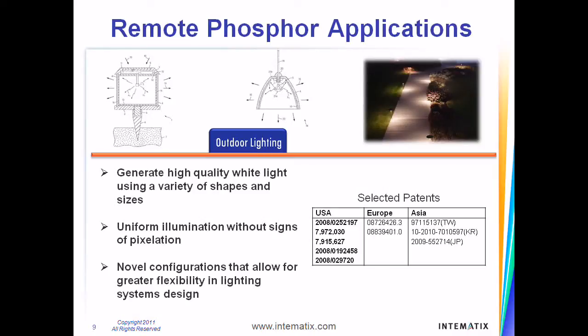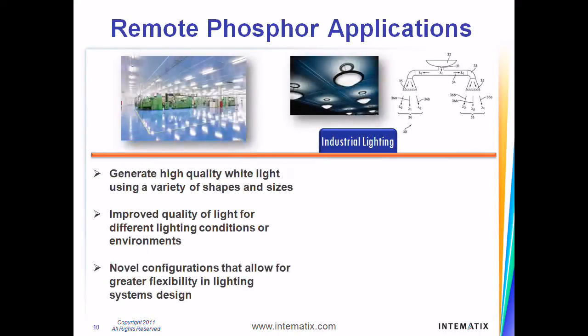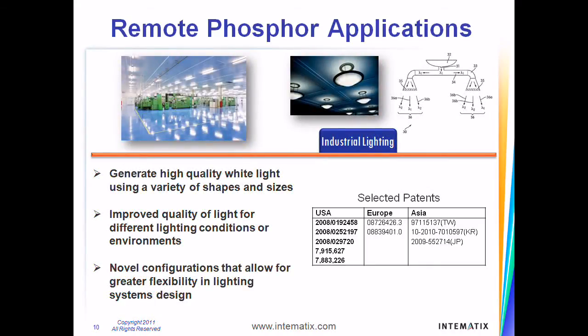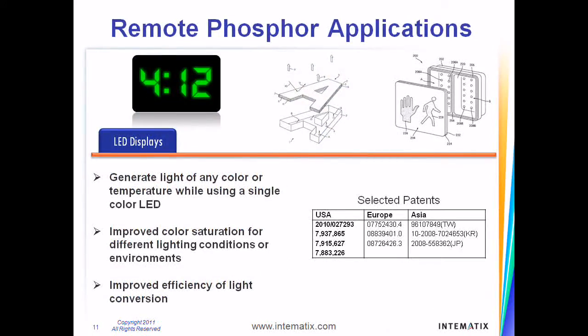These innovations make it possible to use our components in many different environments, including outdoor applications. We have patented technologies that address the extreme conditions of various industrial environments and provide the highest quality of white light using blue color LEDs. Having developed technologies that improve color saturation and efficiency of light conversion, our patents address remote phosphor applications for different lighting conditions and environments.